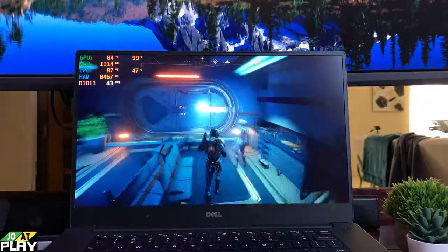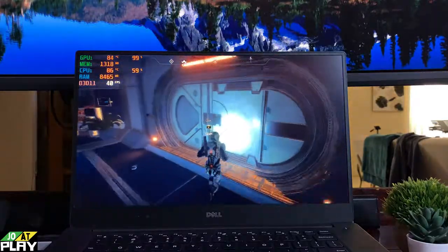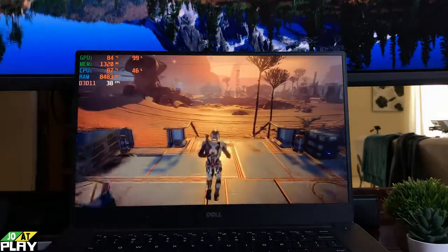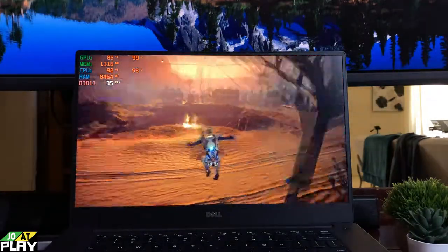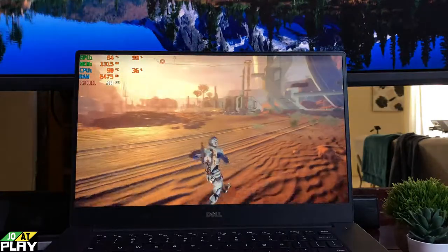That's it for another episode of Can It Run — the RPG edition with the Dell Precision 5510. As usual, use the comments down below to let me know any suggestions or improvements I can make. Thanks for watching, guys.